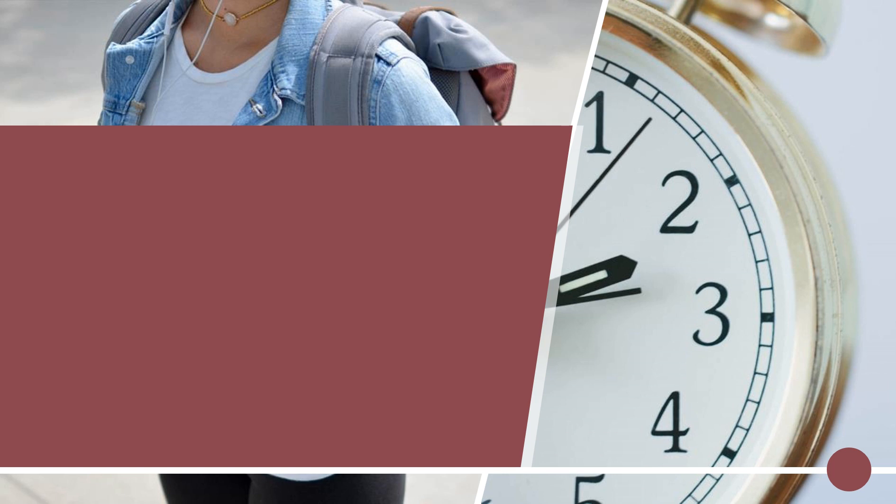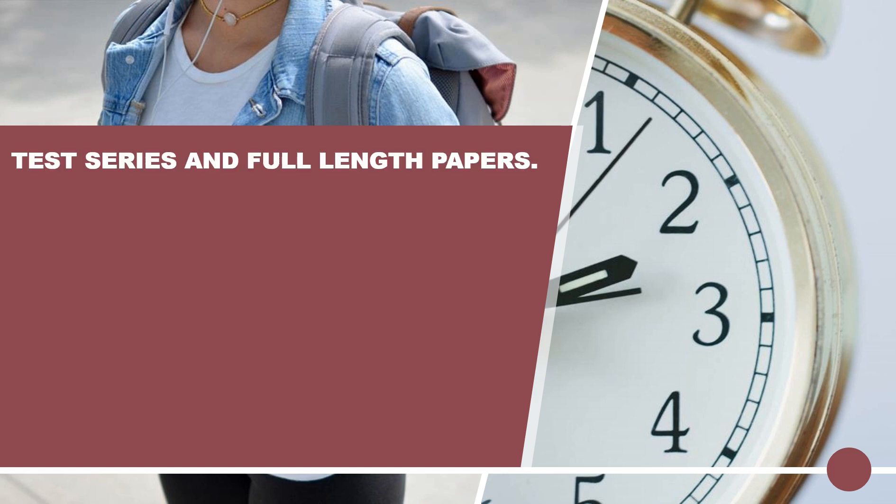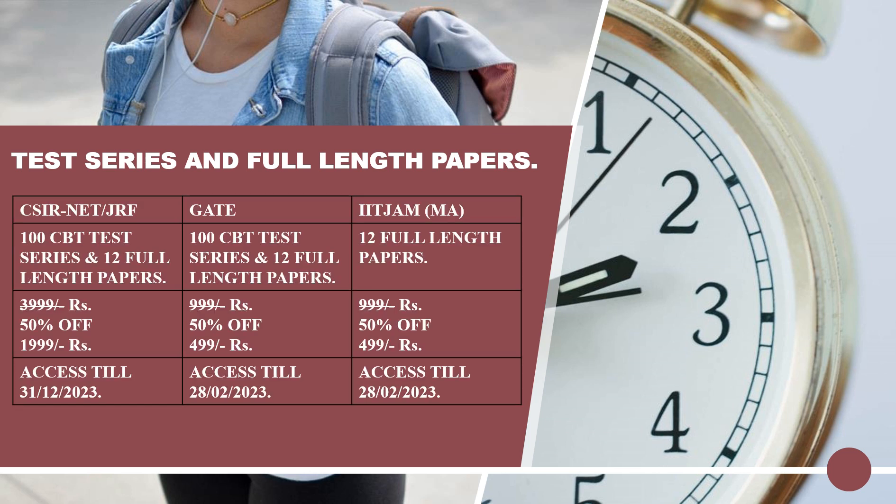Now coming on to the test series and full length papers. No matter how well you have prepared, until and unless you appear in a test series or a full paper, you are not sure about your preparation and you cannot find your mistakes. So we are introducing test series for CSRNet, GATE, and IIT JAM with full length papers also.